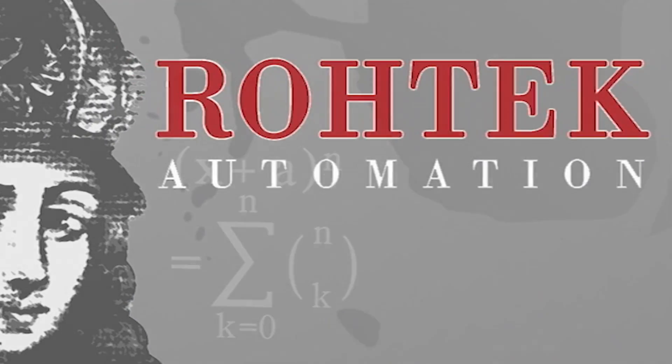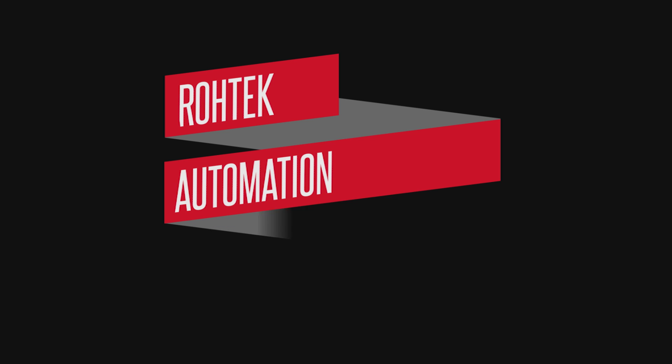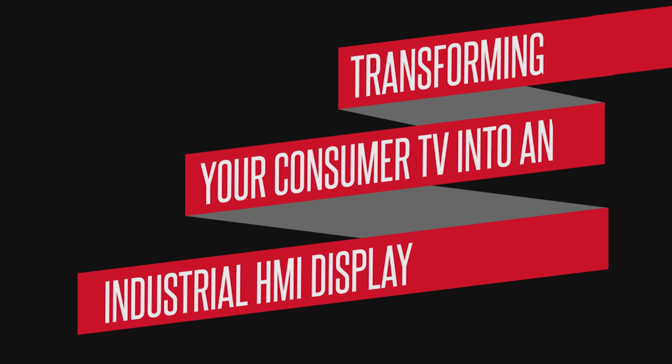Rotec Automation presents HMI TV — transforming your consumer TV into an industrial HMI display.